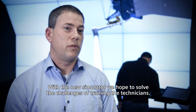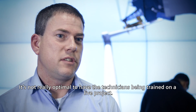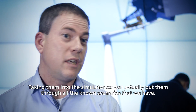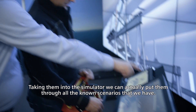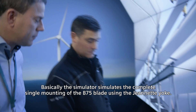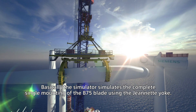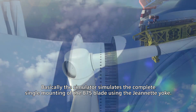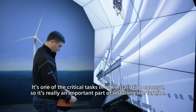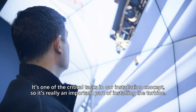With the new simulator we hope to solve the challenges of training technicians. It's not really optimal to have the technicians being trained on a live project. Taking them into the simulator we can actually put them through all the known scenarios that we have. Basically the simulator simulates the complete single mounting of the V75 blade using the janet yoke. It's one of the critical tasks in our installation concept — it's really an important part of installing the turbine.